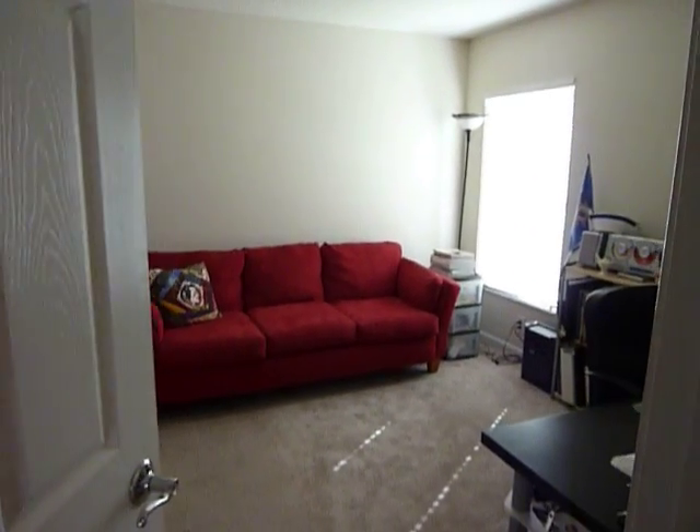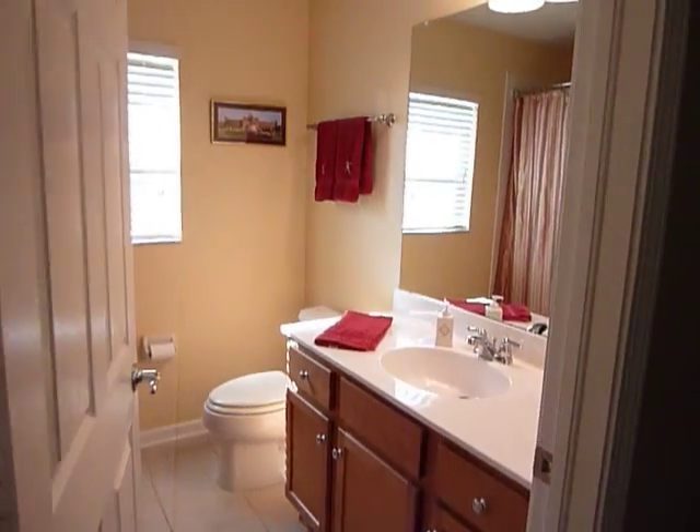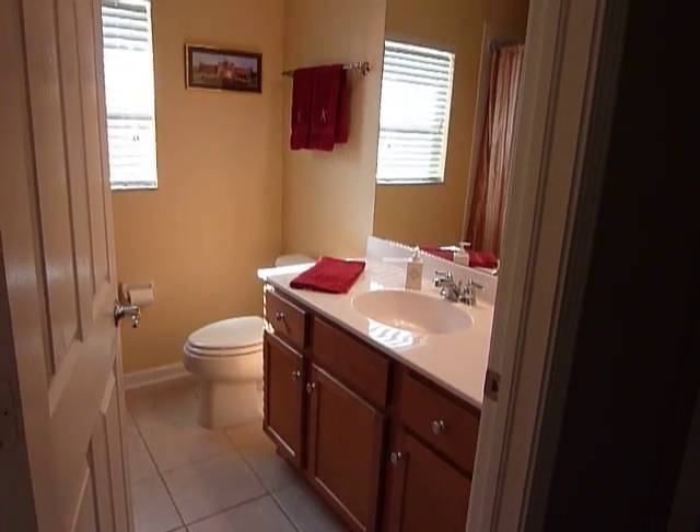Second bedroom is right here. Bathroom — everything is clean throughout. Great tile and carpet.